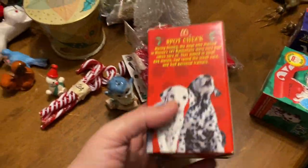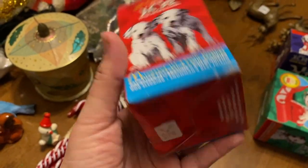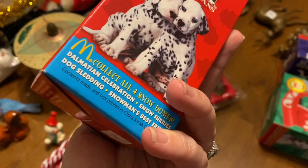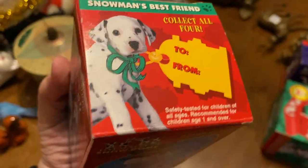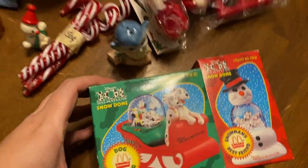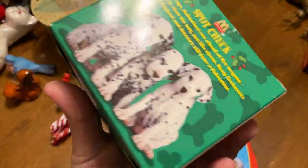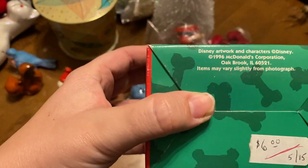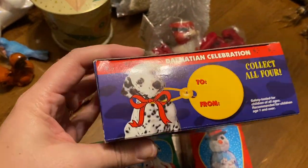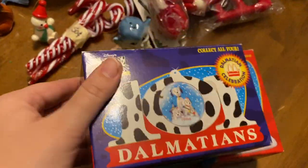At Goodwill my only finds were these — I had to grab them. They're from 1996. My little brother loved 101 Dalmatians when it came out, and I remember these being in Happy Meals. They're little snow globes. I thought that was awesome so I'm gonna see how those do.